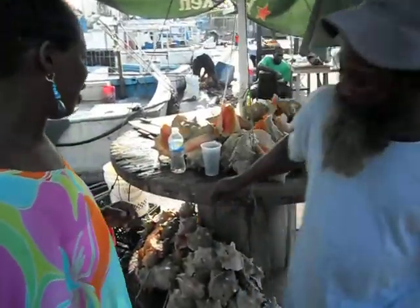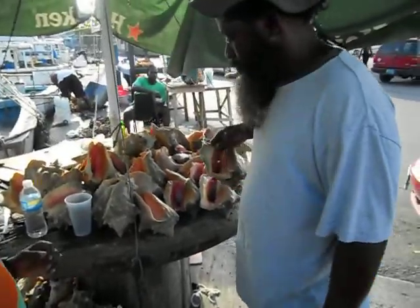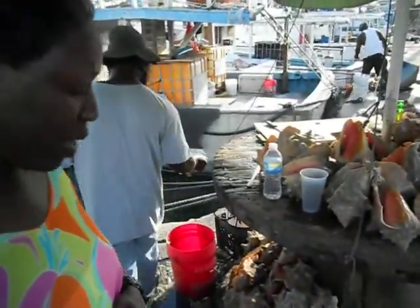Give me a shot of a couple of conchs that I'm going to buy. The three dollar conch, and then we have the four dollar conch. The conchs are priced by their size.